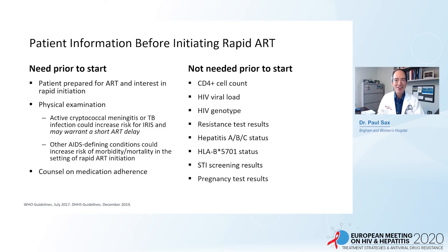What information must you have before starting ART? The patient has to be ready to start, and on examination they should not have evidence of active cryptococcal meningitis or other AIDS conditions requiring treatment before ART. Counsel on medication adherence, though most patients understand the benefits and are eager to start. What is NOT needed before starting ART: CD4 cell count, HIV viral load, HIV genotype resistance test results, hepatitis results, HLA-B57-01 status, STI screening results, or pregnancy results — though all are good to know at baseline.